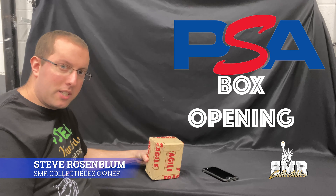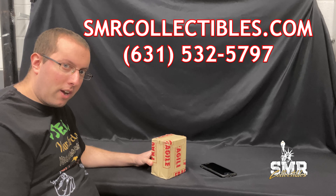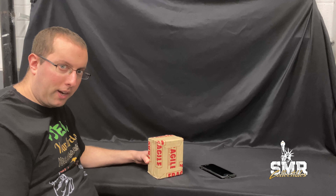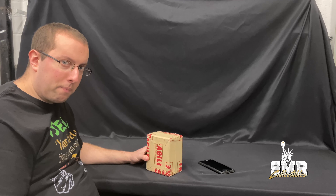Hi guys, today we're doing another PSA video — a PSA unboxing. We're SMR Collectibles. Like this video, subscribe to our channel. We have a business in Long Island. We do a lot of things. You'll start seeing us more on social media. We're getting a little bit more accustomed to doing these videos. This is another PSA unboxing.